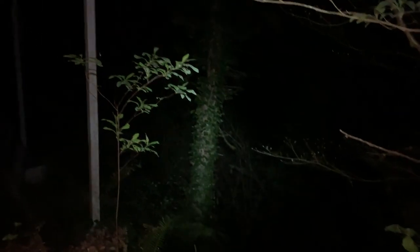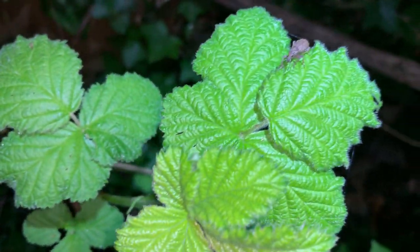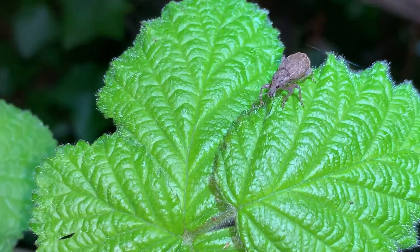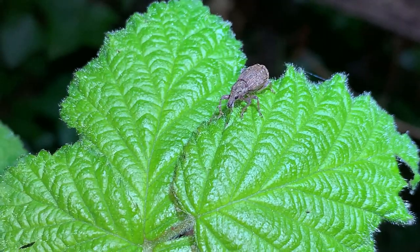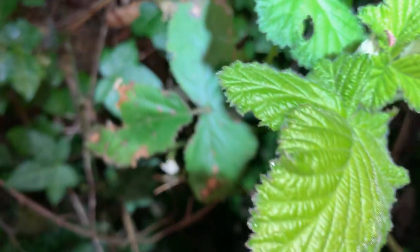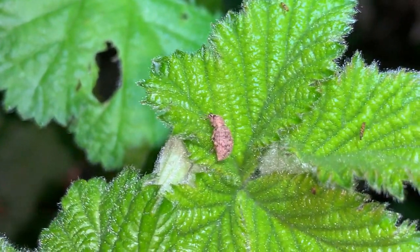I'm going to take you on a little walk in my backyard. Starting over here with this Himalayan blackberry and what I believe is a non-native weevil hanging out on it. Another little weevil species here on the same plant. A lot of weevils here in the backyard.